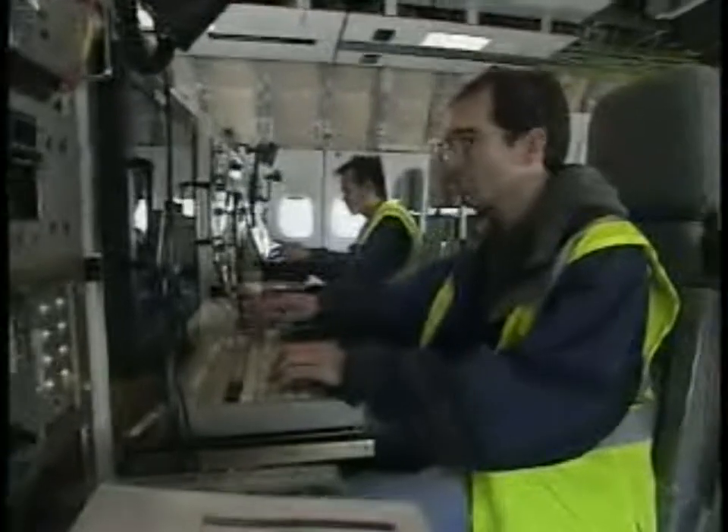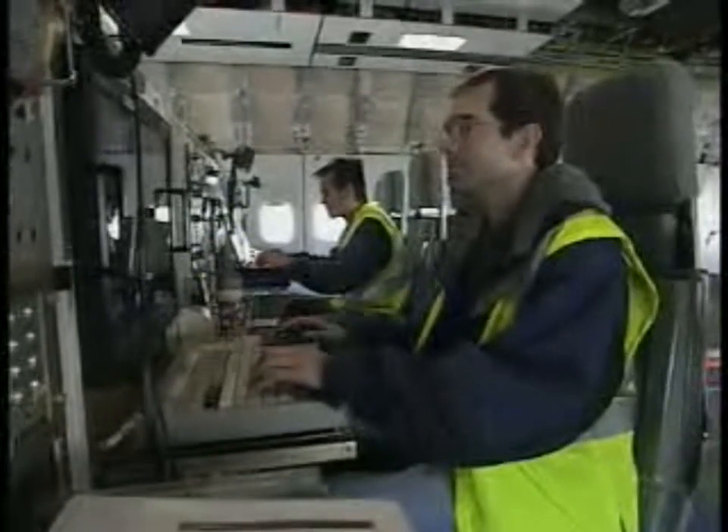At this point in time, we're doing very well. The data systems are all working, as you can see, and we're essentially ready for first flight.